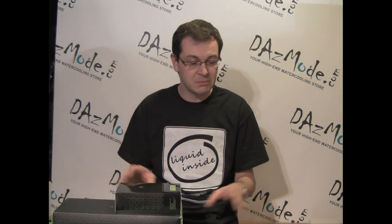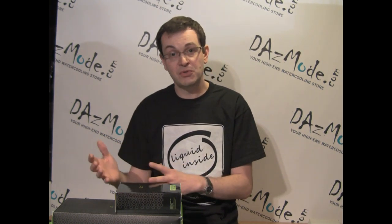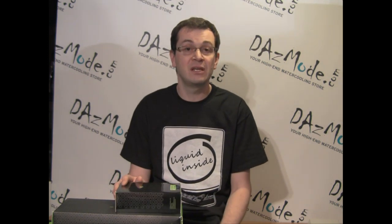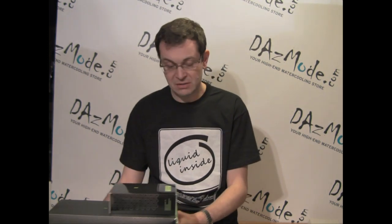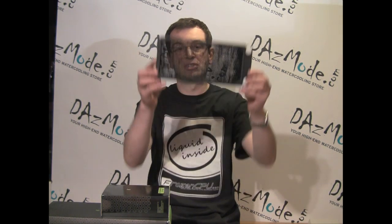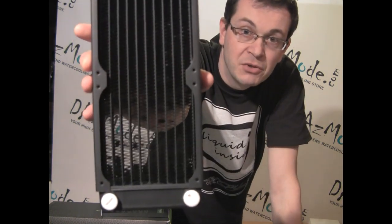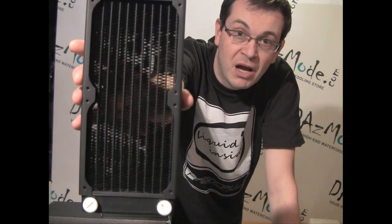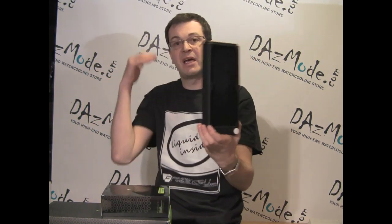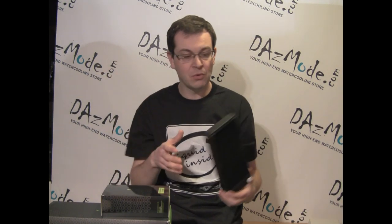Now, when we establish that most radiators are pretty much the same thing, and that you need to look at fans in conjunction with your radiator choice, we can actually look at the radiator itself. A rad is just a bunch of pipes with fins welded to them. You have water coming in and water coming out. When air goes through this device, it gets heated by those fins and you cool your water. Simple as this.